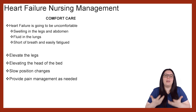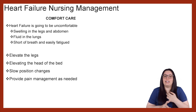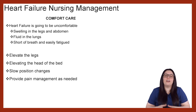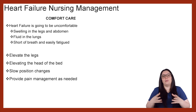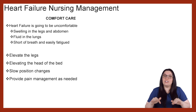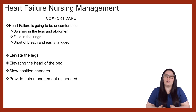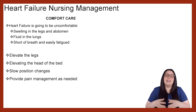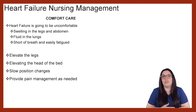Our last goal is comfort care. We want to make sure that our patient is comfortable, because heart failure is going to be extremely uncomfortable — they're going to have swelling in their legs and abdomen, fluid building up in the lungs, shortness of breath, and they'll be easily fatigued. We can elevate the patient's legs to help with that drainage and fluid process, elevate the head of bed, and encourage slow position changes, because if a patient moves too quickly with all that fluid overload and those medications, they can have syncopal episodes. Providing pain medication as needed can also help with vasodilation and provide comfort.